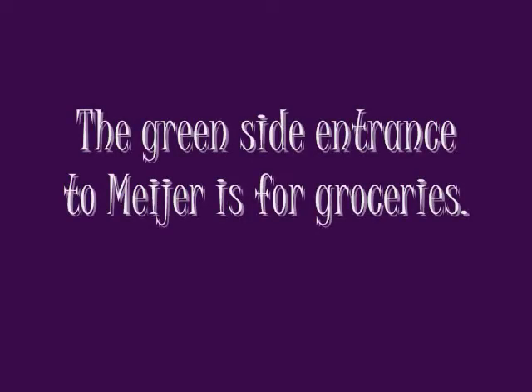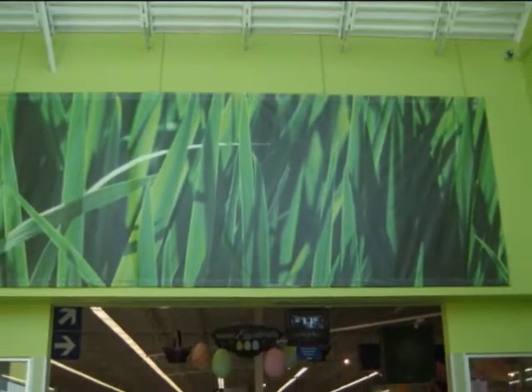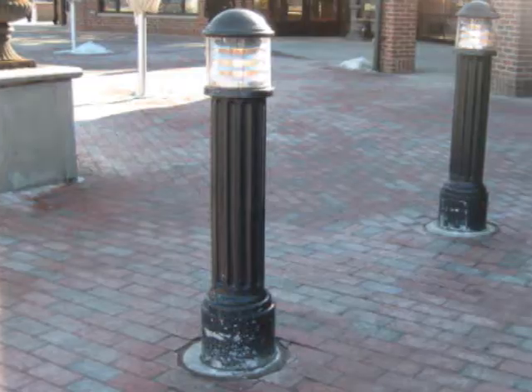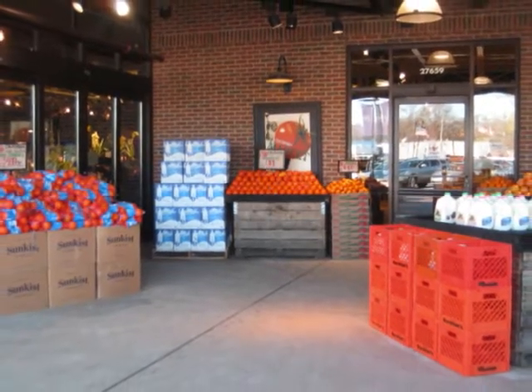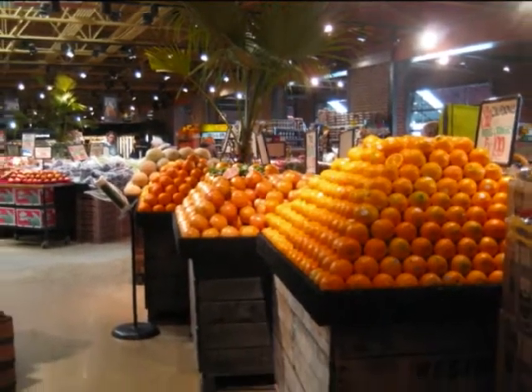The first thing that grabs my attention as I enter Meyer is this piece of artwork in the green entrance to the store. Quickly after, I realize I have to navigate where I want to go to find the items I came to purchase. Before I even enter Westbourne, I notice the unique architectural design outside and I am greeted with a brick walkway, foliage, and displays for fruit and milk outside the store.